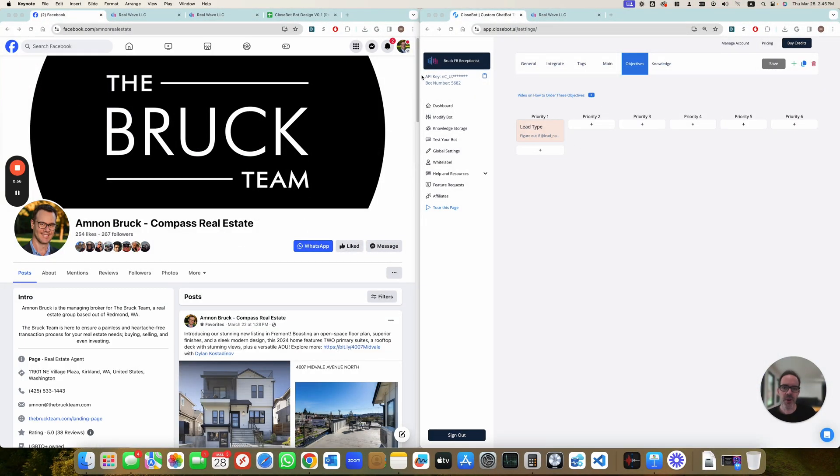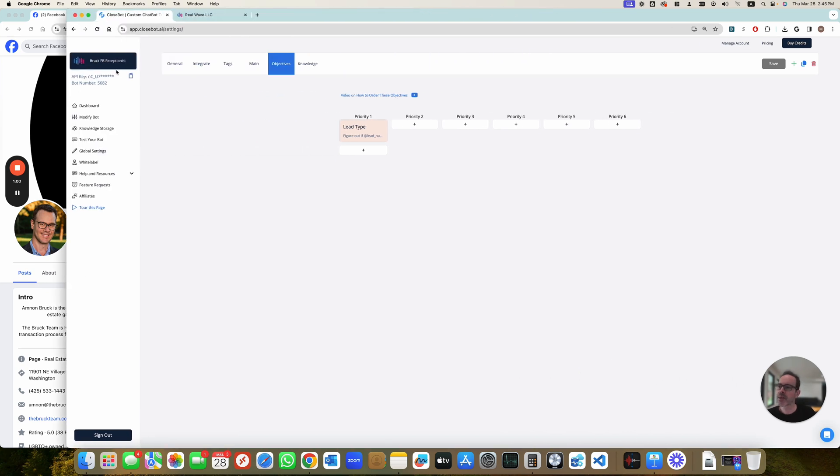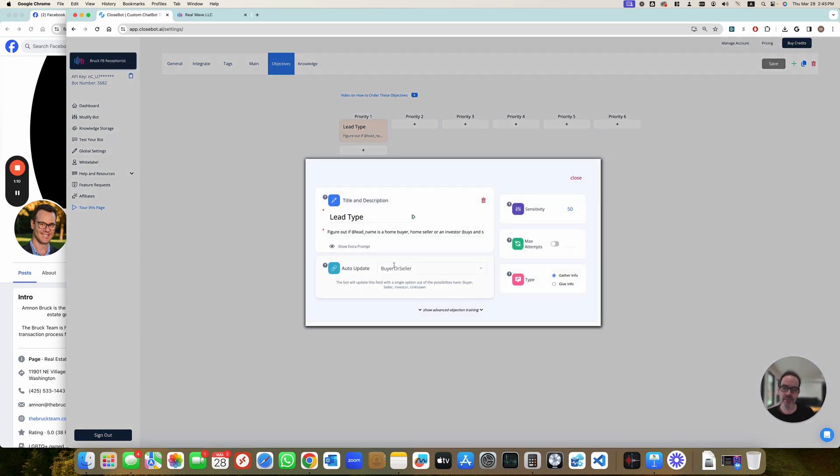Let's start with ClosedBot. We started by designing four bots: a receptionist, seller, buyer, and investor. The receptionist is very simple — it's only looking for lead type, which is buyer, seller, or investor.